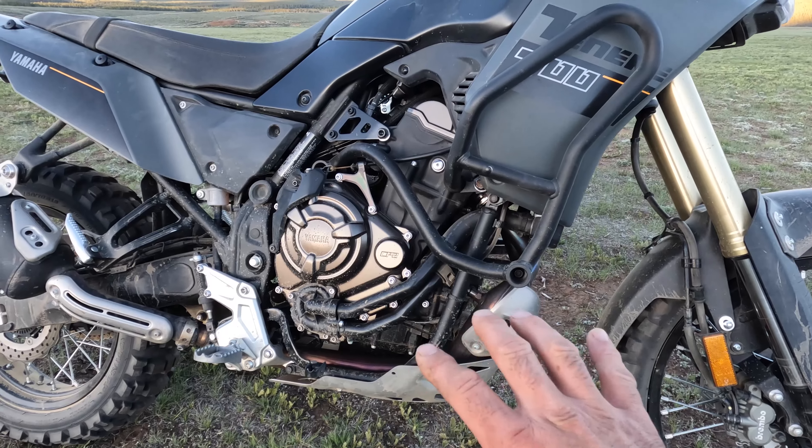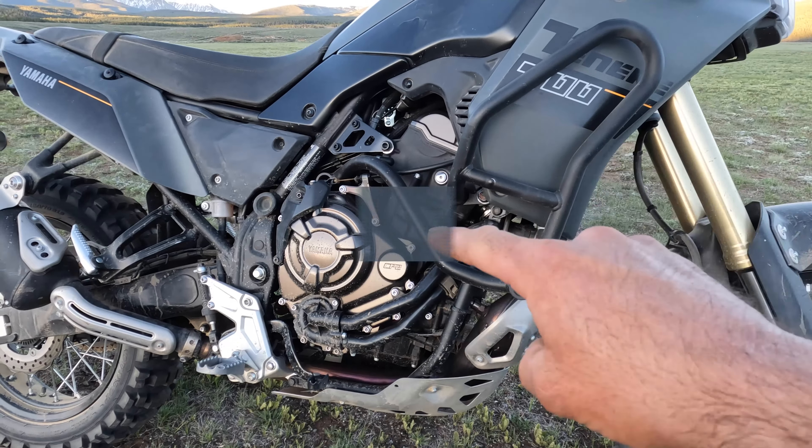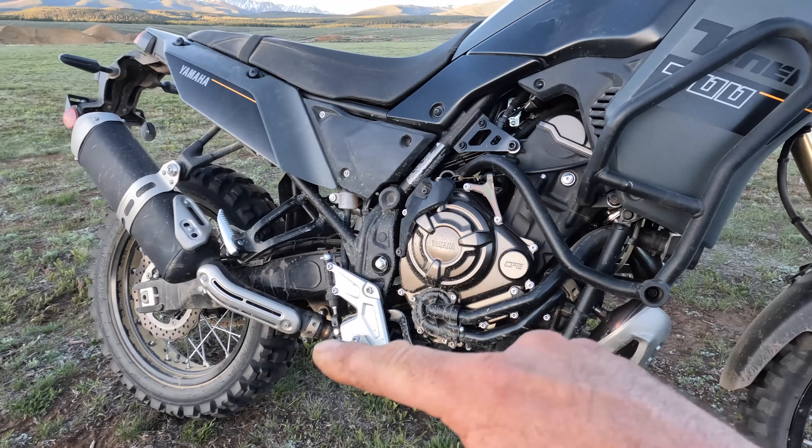This engine is water-cooled, has dual overhead cams and an 8-valve cylinder head. It makes 64 horsepower at the 18-inch rear wheel, putting power back to that rear wheel via a 6-speed transmission and a cable-actuated clutch.